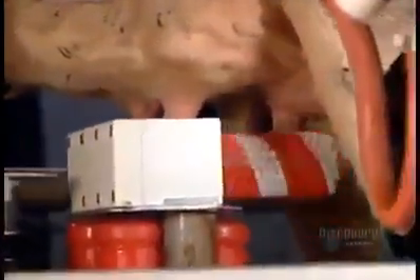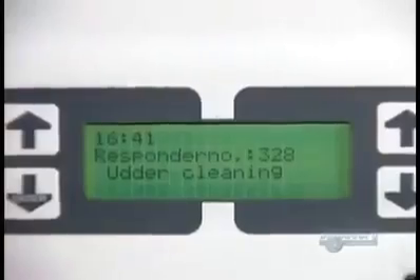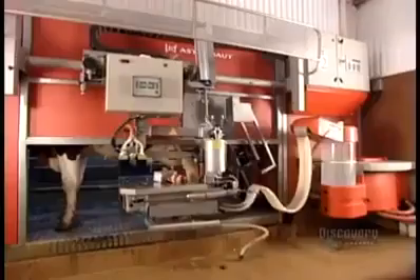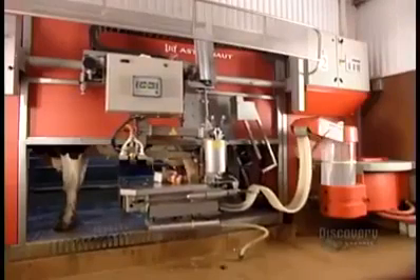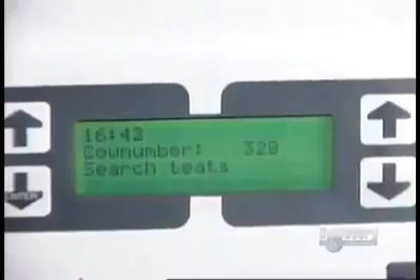As it prepares to clean her udder with disinfectant and water, the robotic milking system reads the ID tag and records that this is cow number 328 coming in for a milking at 4:41 in the afternoon. Next, a laser pinpoints the exact location and position of the four teats and feeds that information to the computer, which then guides the robot to attach the teat cups one by one.